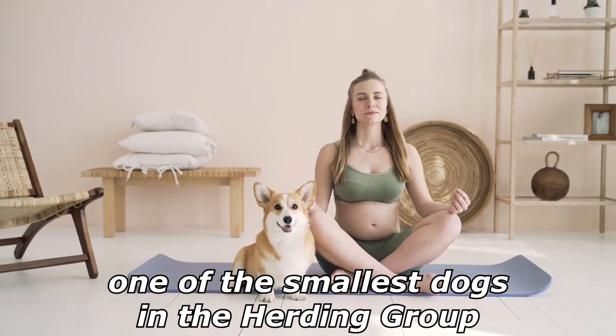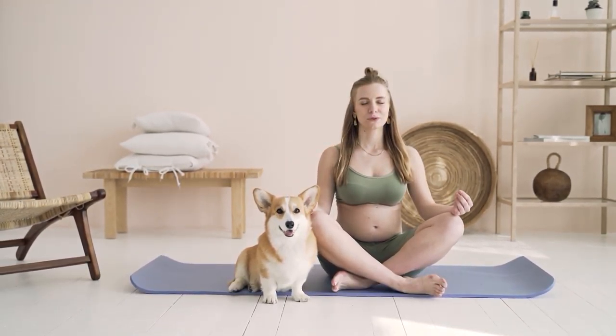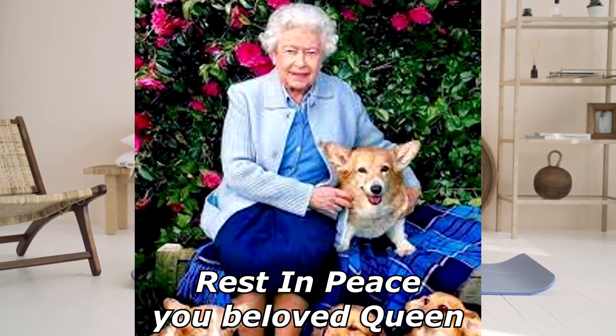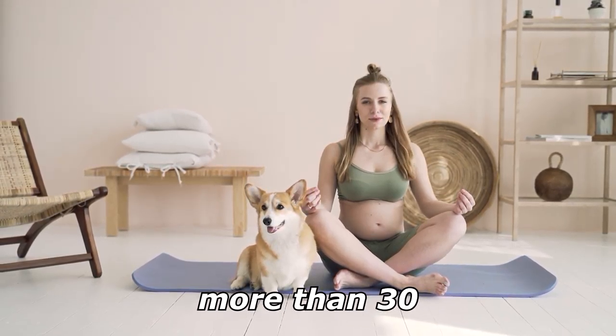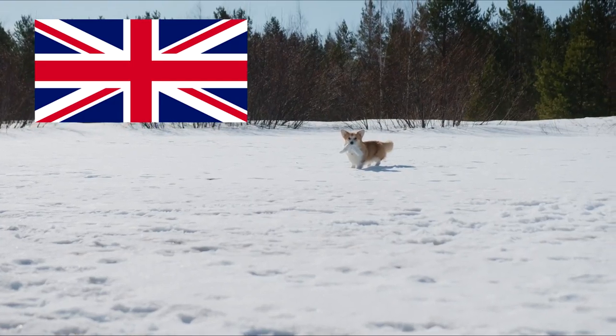How do corgis unlock doors? By using a corgi. The corgi is one of the smallest dogs in the herding group. Pembroke Welsh Corgis are famed for being the preferred breed of Queen Elizabeth II — rest in peace, you beloved queen — who has owned more than 30 during her reign. These dogs have been favored by British royalty for more than 70 years.